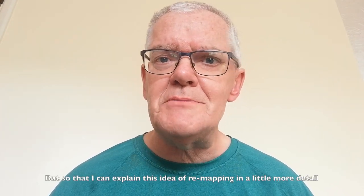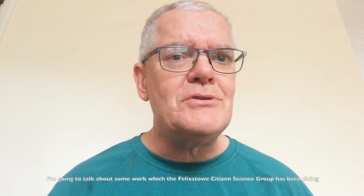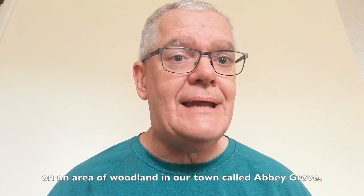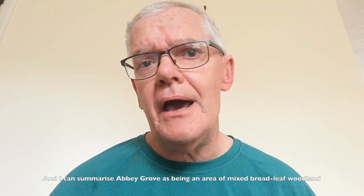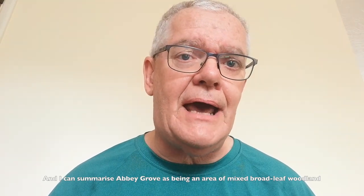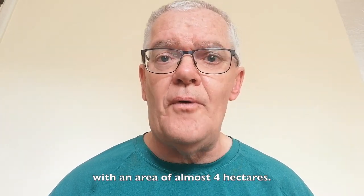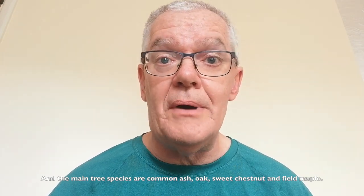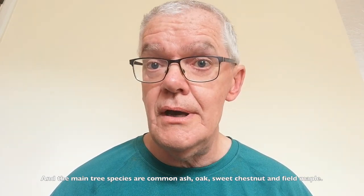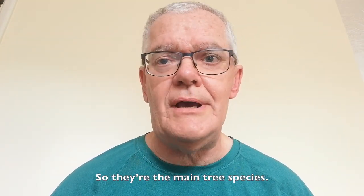To explain this idea of remapping in a little more detail, I'm going to talk about some work which the Felixstowe Citizen Science Group has been doing on an area of woodland in our town called Abbey Grove. I can summarise Abbey Grove as being an area of mixed broadleaf woodland, with an area of almost four hectares. The main tree species are common ash, oak, sweet chestnut, and field maple.